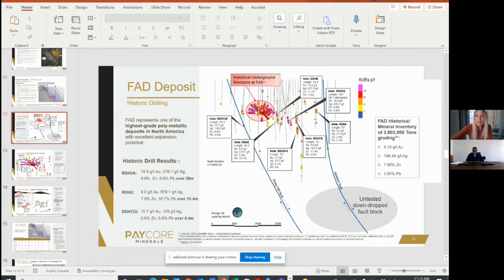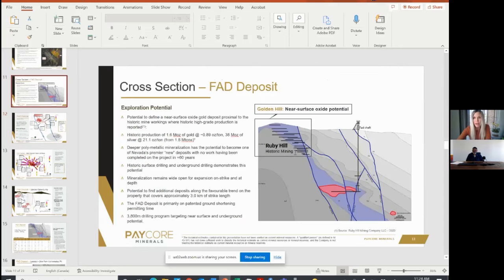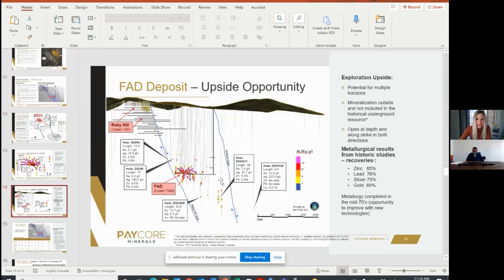They only had a few holes drilled out here and all of this is untested. There's another fault here — we know faults are sort of conduits where mineralization likes to travel. This is all down-dropped extensions of that favorable geology. If you look at all that purple you see — that's the host rock, that's altered dolomite. They've just barely tested it. Some of these holes ended in 10 grams gold at the end of the hole, and they just didn't have the technology to pump the water to continue their underground drilling out here.